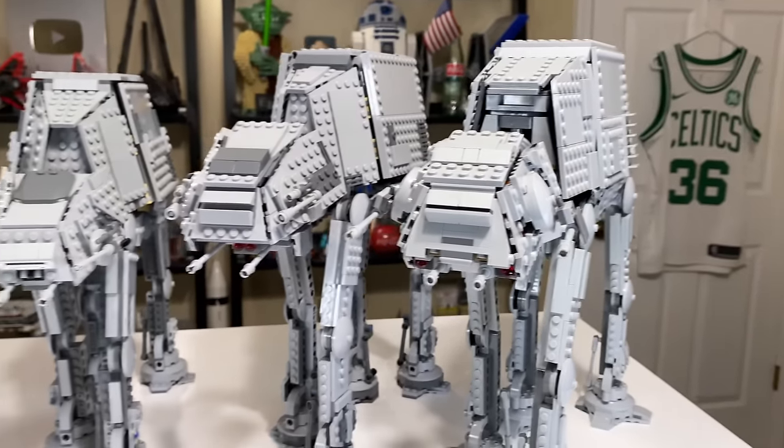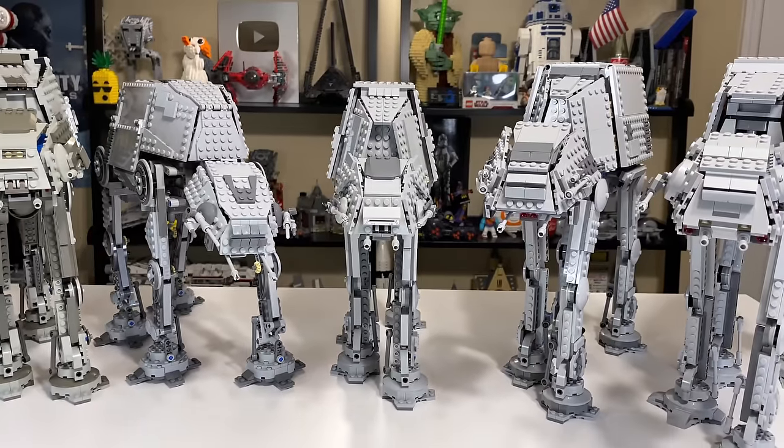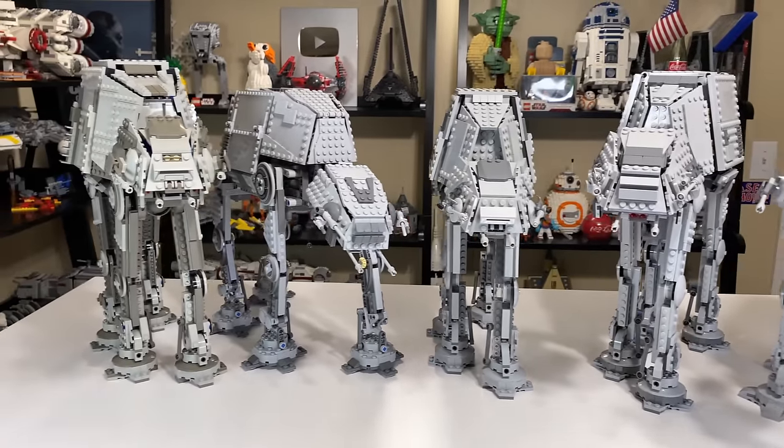This comparison will not count both poly bags, foil bags, mini sets, or micro fighters.